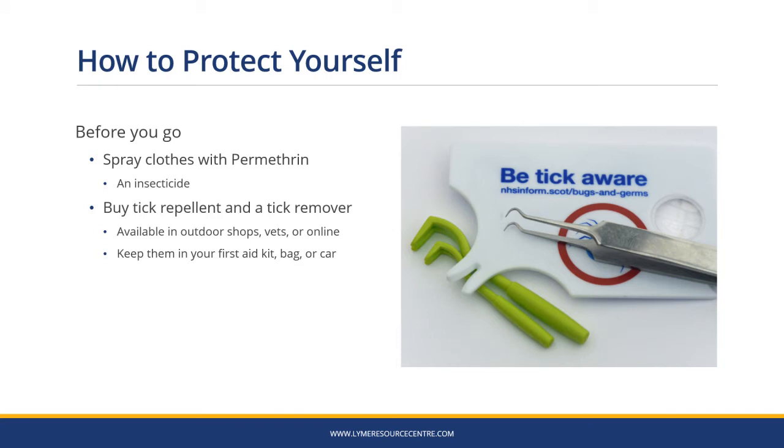Think about protecting yourself before you go. Spray your clothes with permethrin, an insecticide that kills ticks on contact. Buy a tick repellent and a tick remover — they're available in outdoor shops, vets or online. Keep them handy in your first aid kit, bag or car.